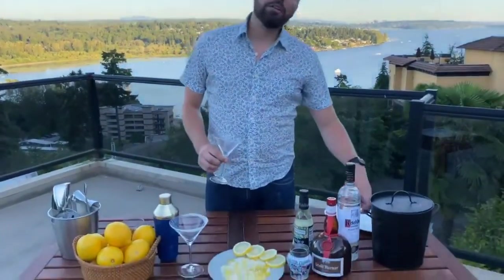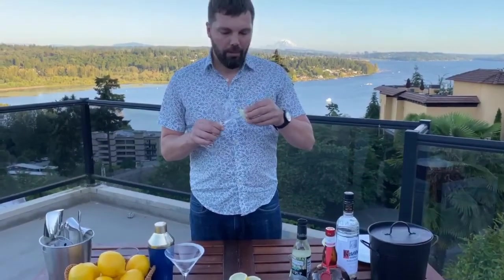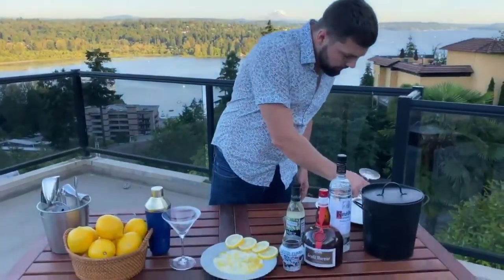Before we get started, we're going to do a little bit of prep work and set up the garnish. This drink is going to have a sugared rim, so what you want to do is take a little bit of lemon, slide it right on the lip of the glass to get a good bit of citrus on there, and then just run it through a plate of sugar and you're good to go.